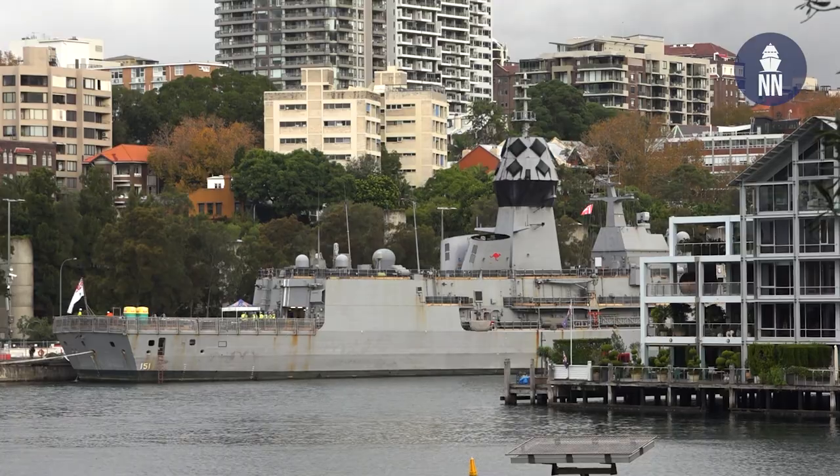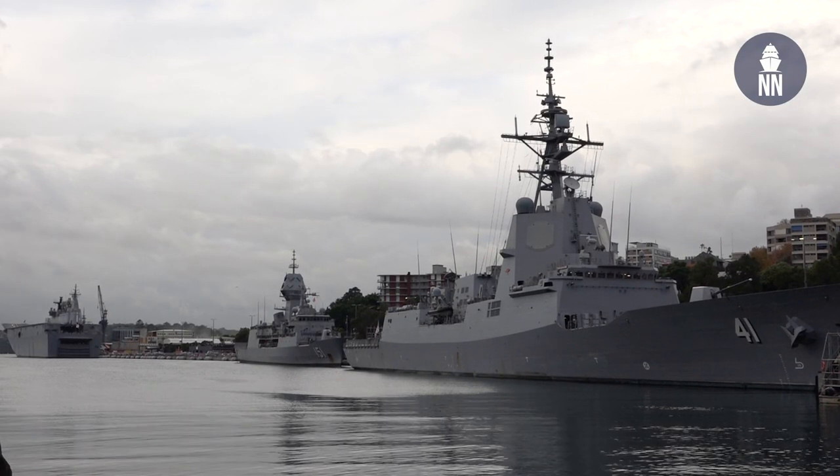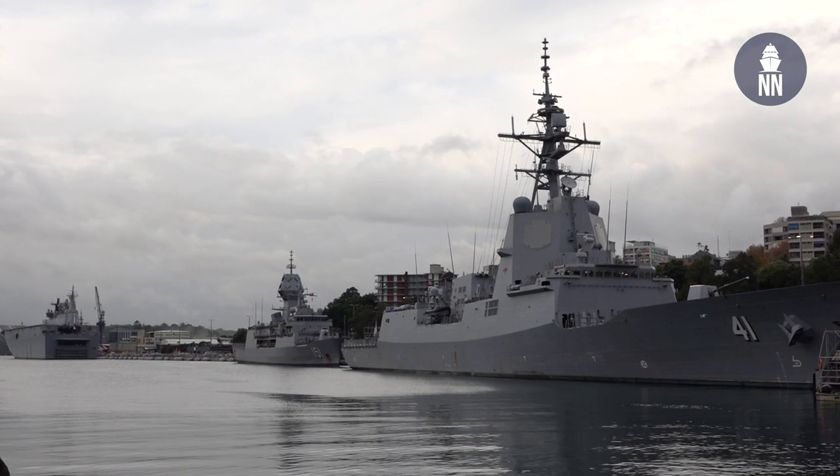And there are many today. There's one LPD, one LHD, two air warfare destroyers, and one frigate.